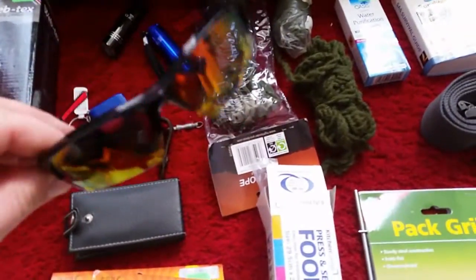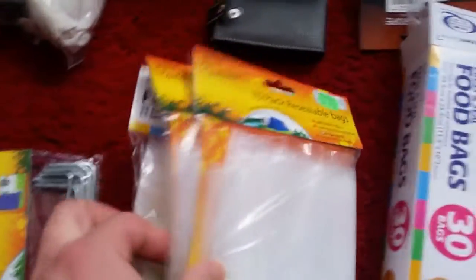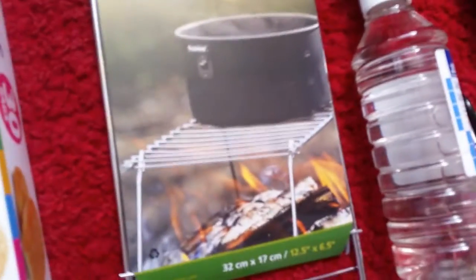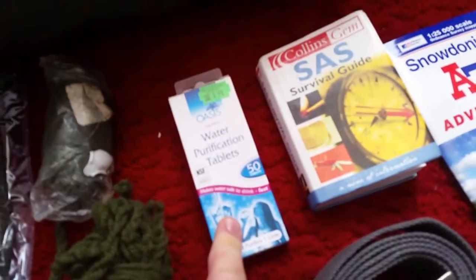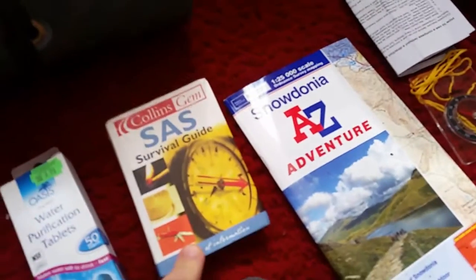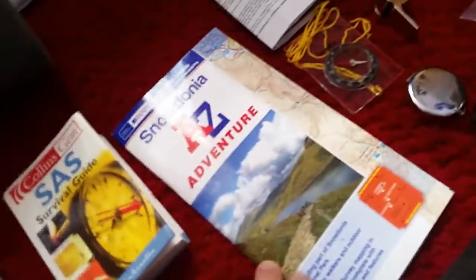Nail kit, nice sunglasses, a large selection of waterproof resealable bags, spare tent pegs. There's also water purification tablets for when you need to take water from a river or somewhere. A survival guide — that's excellent, there's just so much in there. And a map for Snowdonia.